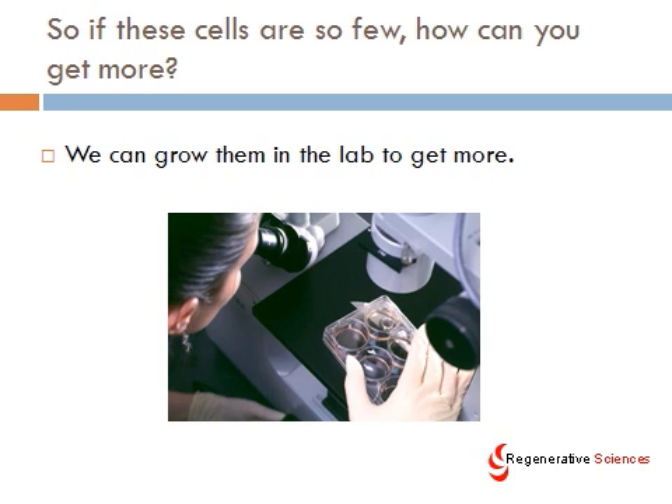So if these cells are so few, how can you get more? One of the ways that we and many others do that is to grow them in the lab to get more. You can amplify these cells — take them from just ten, twenty, or thirty thousand into ten, twenty, thirty, forty, or fifty million — where you can get to a number of cells that become clinically relevant.